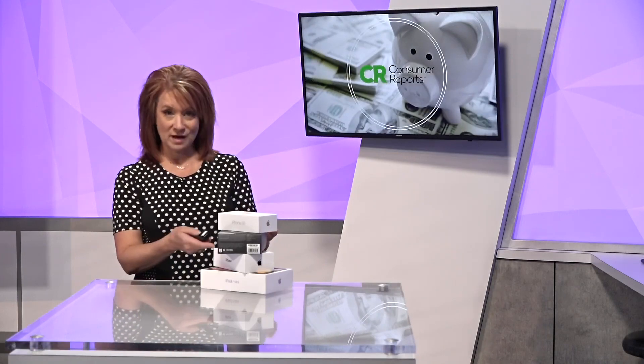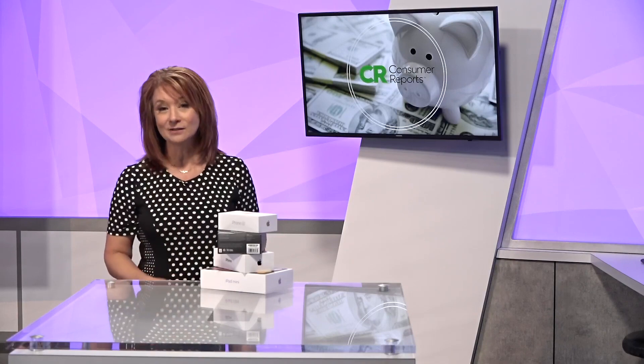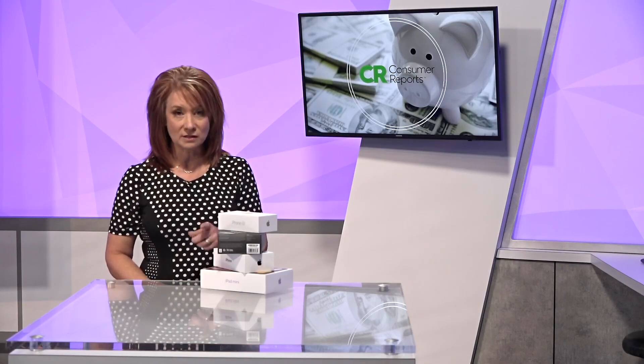So you're not the only one that keeps the boxes, but do you really need these boxes and for how long? Consumer Reports has the ins and the outs on that, so let's take a look.